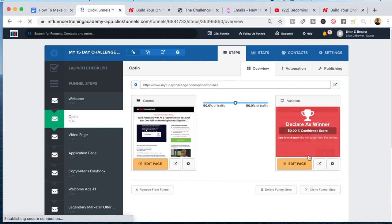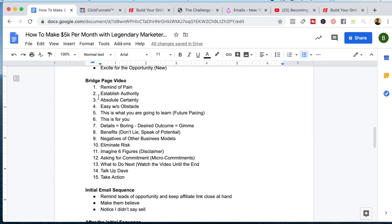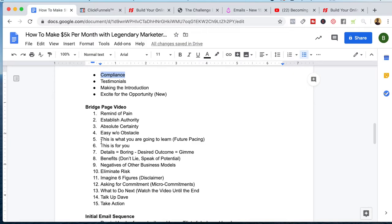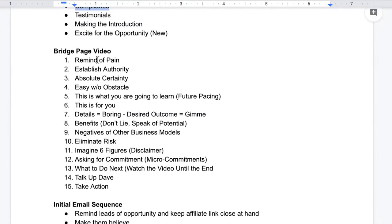We want to always talk about opportunity because opportunity is exciting, especially when it's a new opportunity — but we always want to stay compliant as well. The second page here is the bridge page video, which is the introduction to Legendary Marketer. There are some things we want to do here — I actually point out 15 things we're trying to do, and definitely trying to do them kind of in this order.